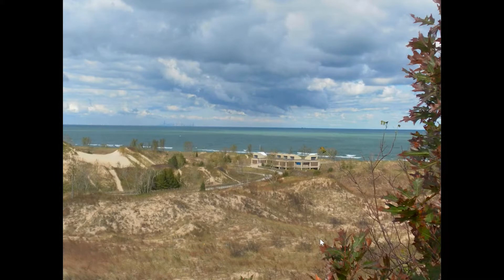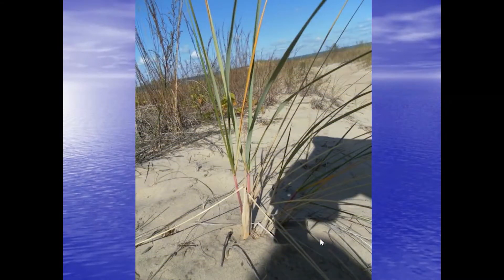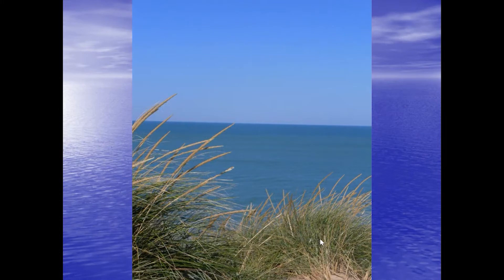Looking over the bathhouse and Lake Michigan from the top of one of the dunes, you can even see Chicago in the far distance. Without primary dune stabilizers, those dunes wouldn't be there and you wouldn't have those beautiful views. Marram grass is one of the main primary dune stabilizers — a beautiful grass that has adapted itself to the dunes, stabilizing the sand and helping keep the dune shape.